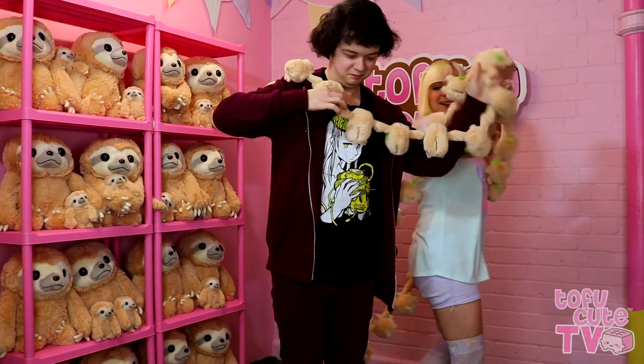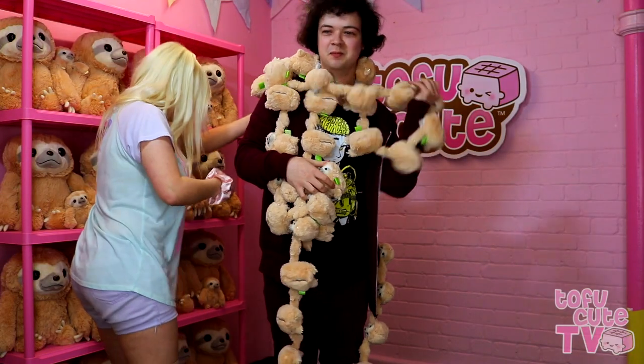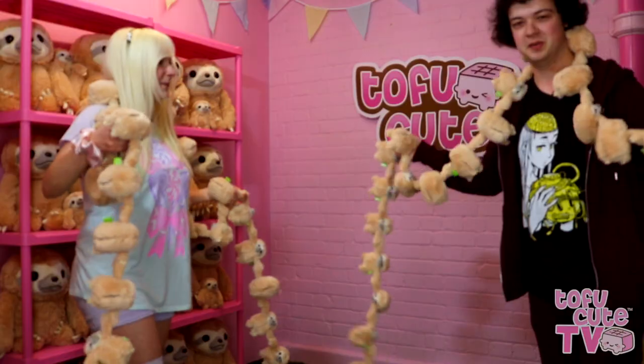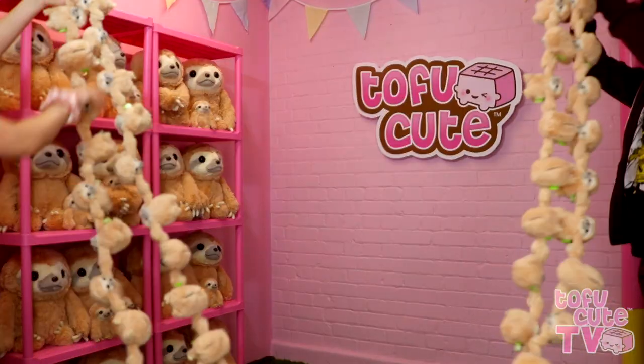What are you doing? This is not — oh no, you're not doing a very good job! I'm trying. You look great. Yeah, I've been inducted into a cult. This is true sloth friendship.